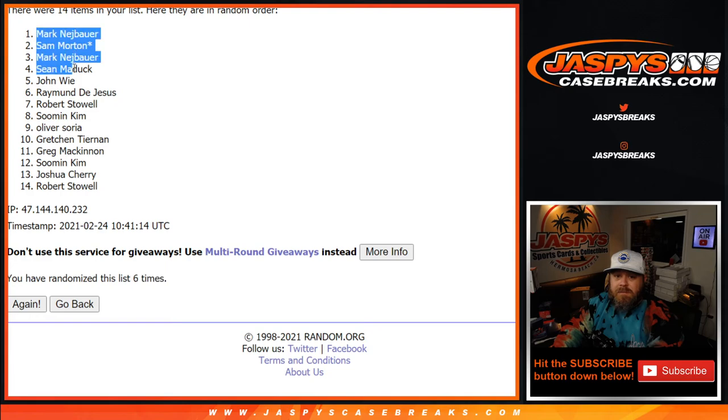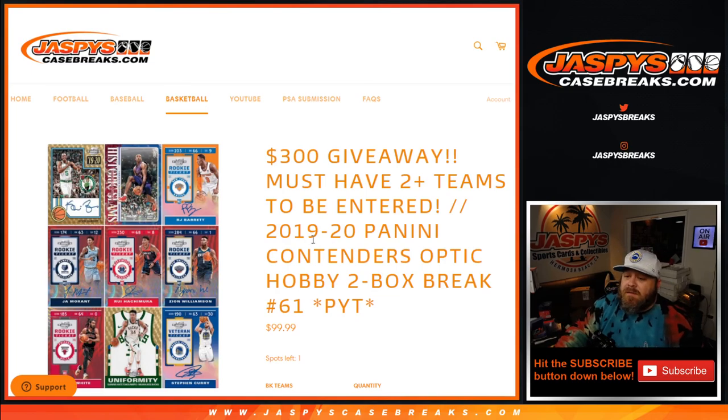And there you go, guys. Thank you very much Brendan for saving my butt on that. That wraps it up — that was the 2019-2020 Panini Contenders Optic Hobby two box break, pick your team, number 61, from JaspysCaseBreaks.com. I'm Sean — thanks for hanging out, I'll see you next time.